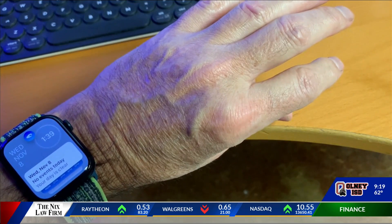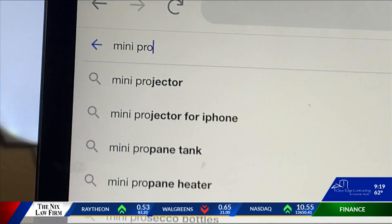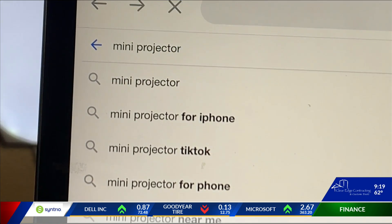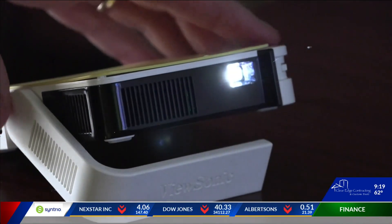Searches for smartwatches like the Apple Watch Series 9 are spiking around Christmas. So are searches for mini projectors like the Nebula Capsule Projector and these from ViewSonic that are small enough to fit in a back pocket.